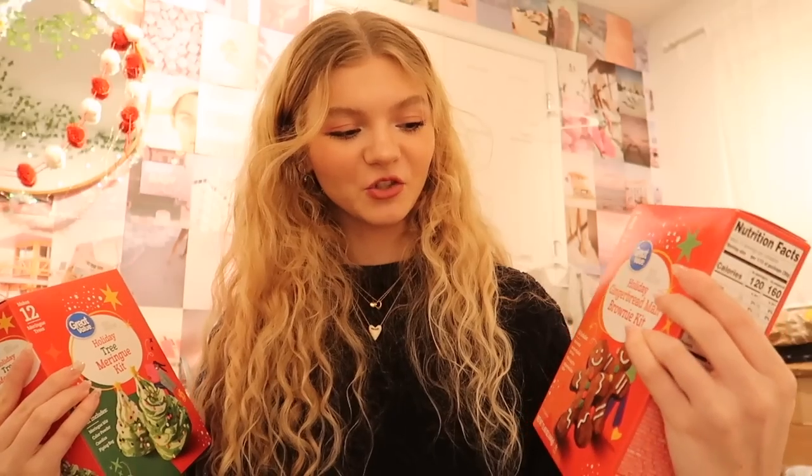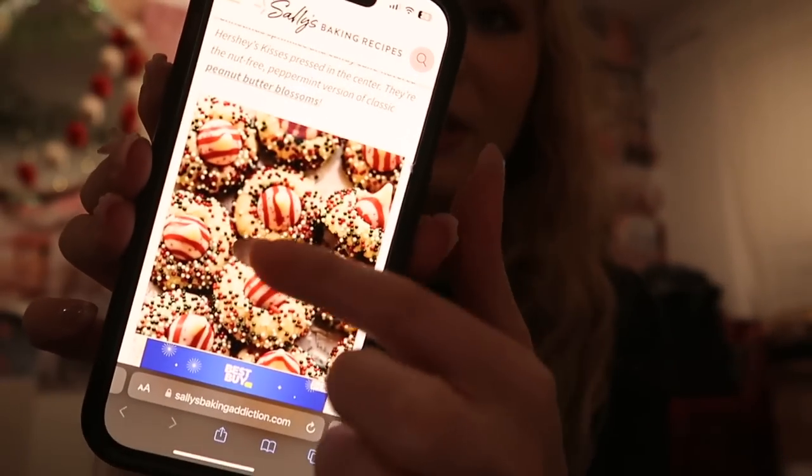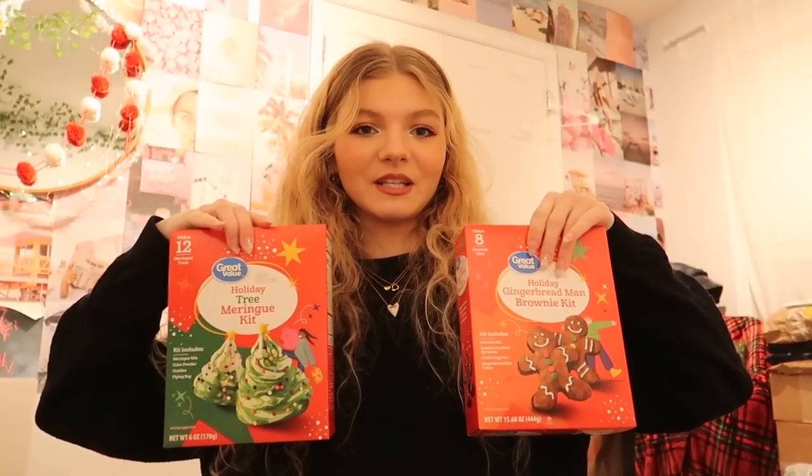I'm hoping they don't turn out like one of those things where it's impossible to make them look like the photo! I'm glad I found those because I was originally going to make these candy cane cookies completely from scratch, which would have required buying so many different ingredients. Thankfully I found the easy bake kits instead.